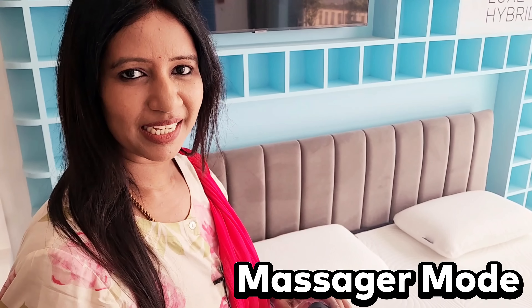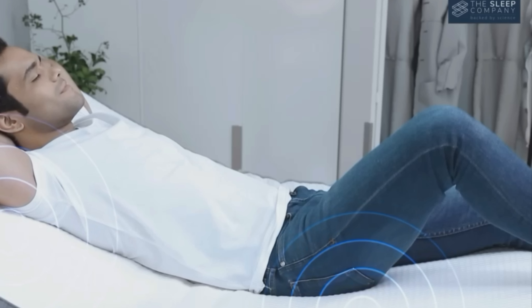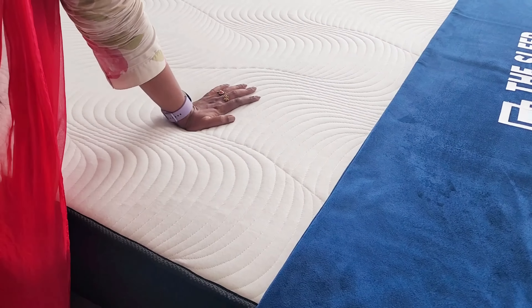There is a semi-massager mode. You can enable the head, foot, and other options. If you place your hands, it will vibrate at the top. You can be very comfortable with this bed.